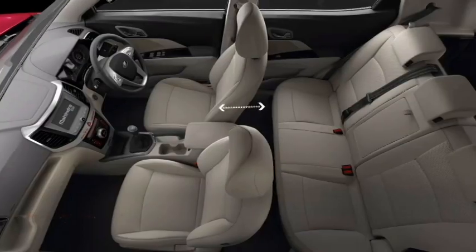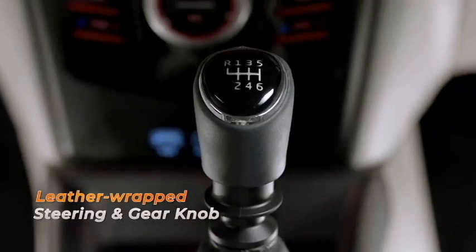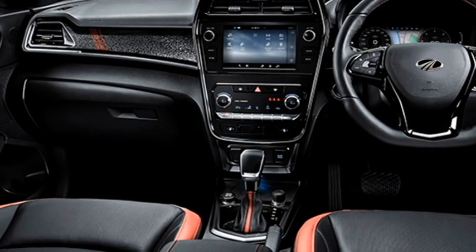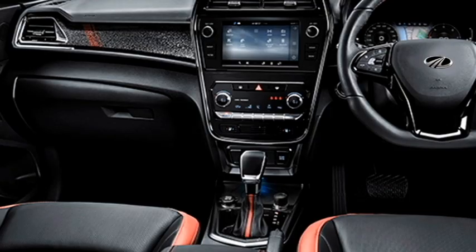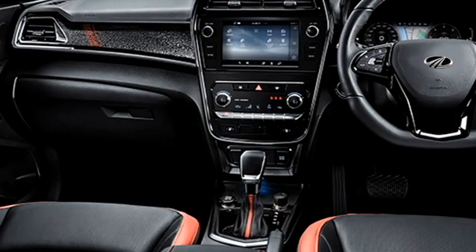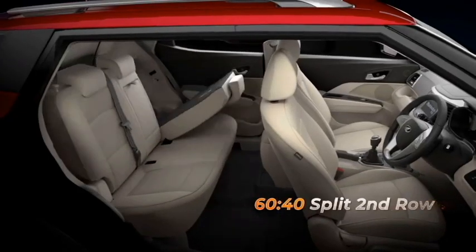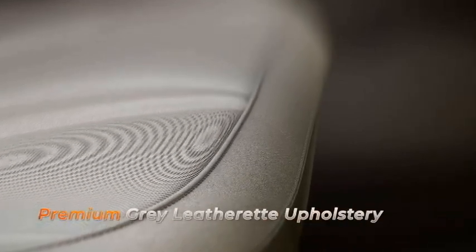The interior of the car is expected to be updated with some changes, which include an airy cabin, premium quality soft materials, an electrically adjustable three-spoke steering wheel with steering-mounted controls, a new dashboard setup, digital cluster, 7-inch touchscreen infotainment system with Apple CarPlay and Android Auto along with Bluetooth and navigation, auto climate control, wireless smartphone charger, push-button start and stop, remote keyless entry, ambient lighting, electronic tailgate release, electronic sunroof with anti-pinch, well-cushioned seats for a comfortable ride, and bigger boot space.